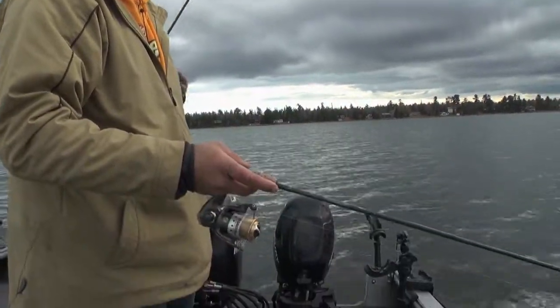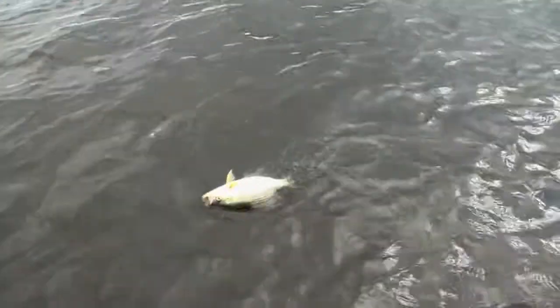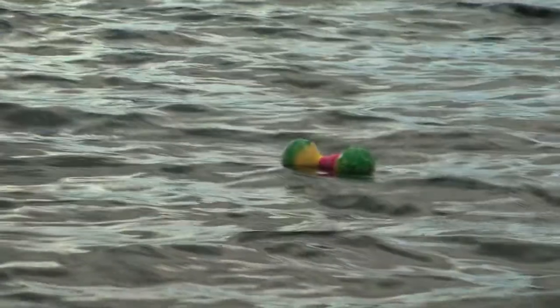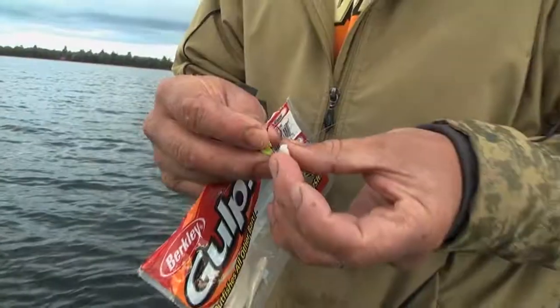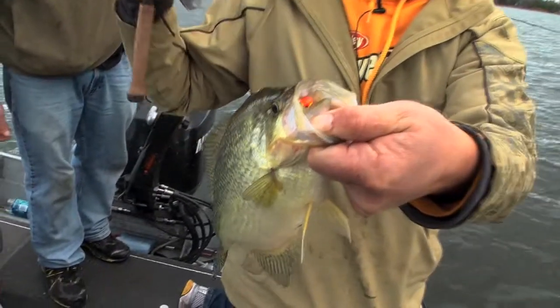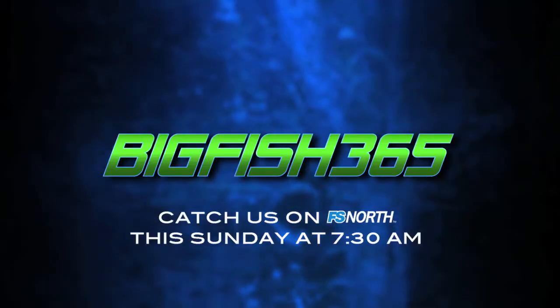Then they jig plastics deep — there he is, just dropping it down real slow — for fall crib crappies. Another magnum, man. We'll discuss how location, technique, and tackle are all key factors that lead to success for giant slab crappies. All this and more right now on Big Fish 365.